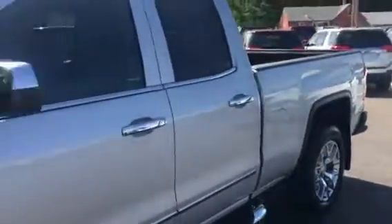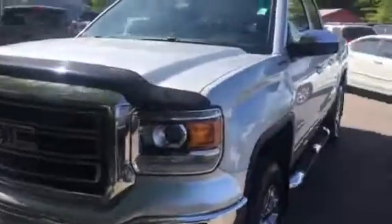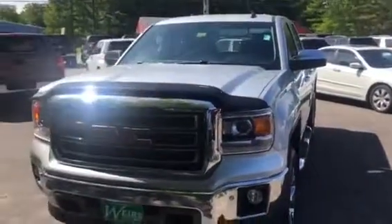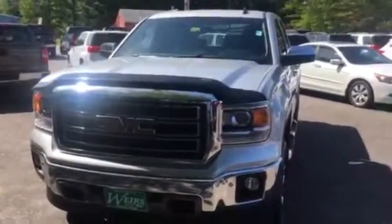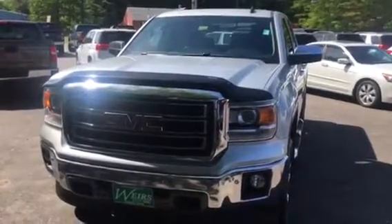Just one of the great pre-owned trucks we have down here at Weir's. I'd love to talk to you more about it — give me a call at the dealership at 207-604-7219. Again my name is Sean. Appreciate your time, have a great day. Weir's Buick GMC, that's us.